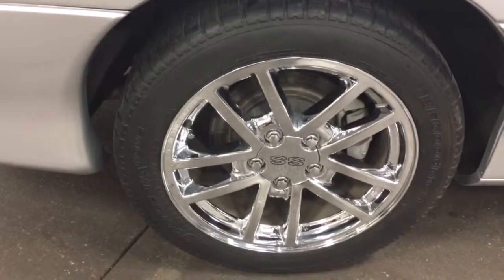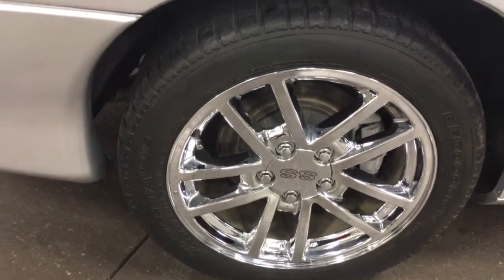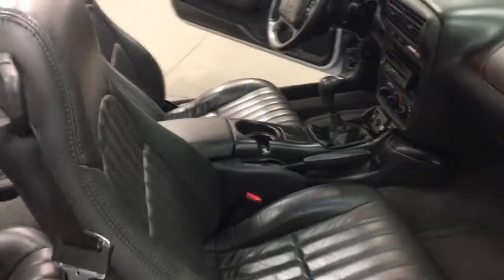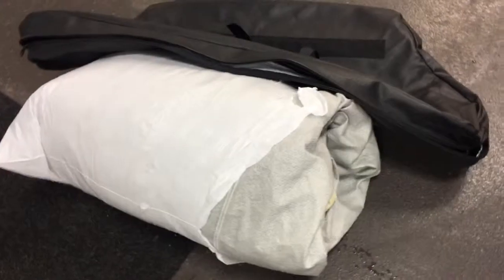This one's got the 10-spoke chrome alloys marked SS. Really good rubber on the car. Beautiful interior condition. Comes with all of the leather, the Hurst shifter. It's got the hard top cover for the tonneau there, which comes in that bag that you see there, and it also comes with a car cover.